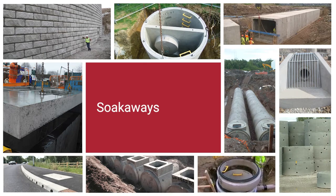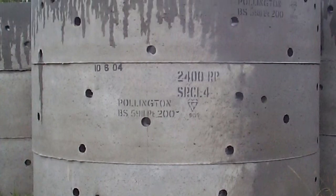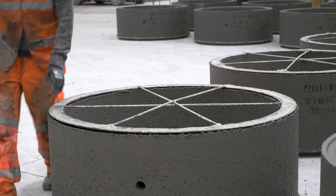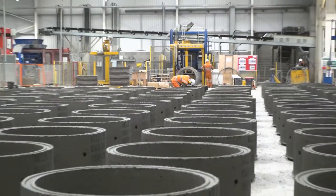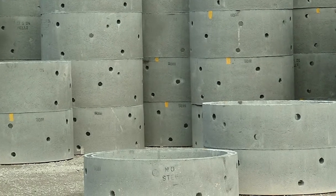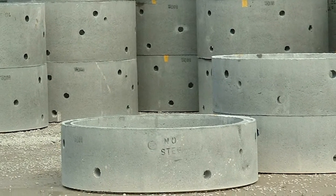Marshall's perforated chamber sections capture the storm and surface water. The pre-cast soakway section contains holes to facilitate percolation of the water into the ground and help decrease the risk of localised flooding. Built to withstand a heavy amount of water without the risk of being clogged by debris, pre-cast soakways are an efficient and sustainable way to ensure water does not build up to cause flooding, but flows back into the ground.